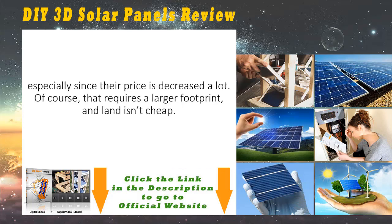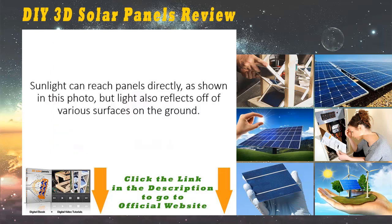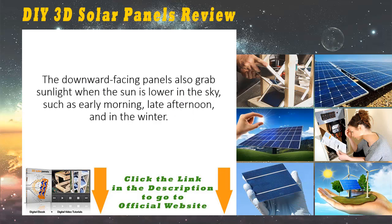In those cases it's more often cost-effective to simply purchase more PV panels, especially since their prices decreased a lot. Of course, that requires a larger footprint, and land isn't cheap. Researchers at MIT are wondering why PV designers insist on thinking in only two dimensions. They've come up with a novel approach: 3D structures. Sunlight can reach panels directly, but light also reflects off of various surfaces on the ground. With panels facing the Sun, the reflected light reaching the PV panels is negligible.